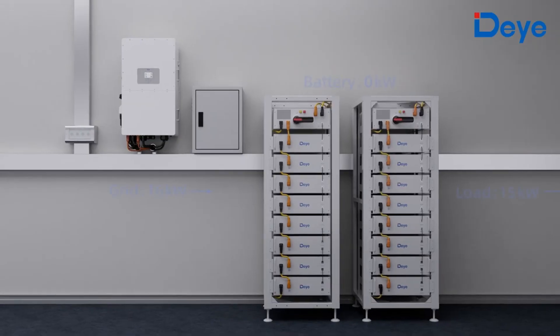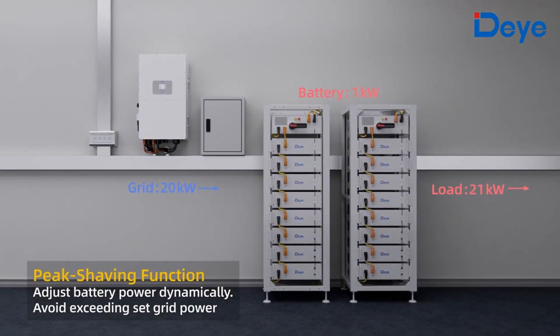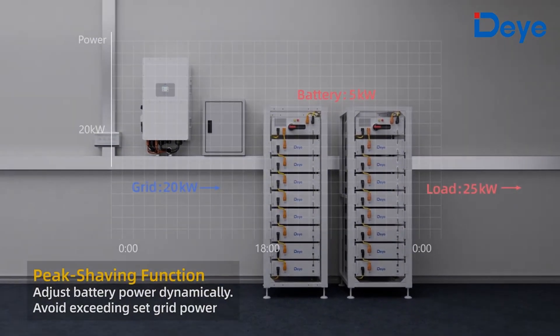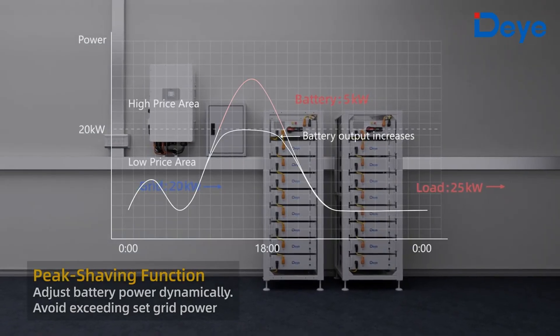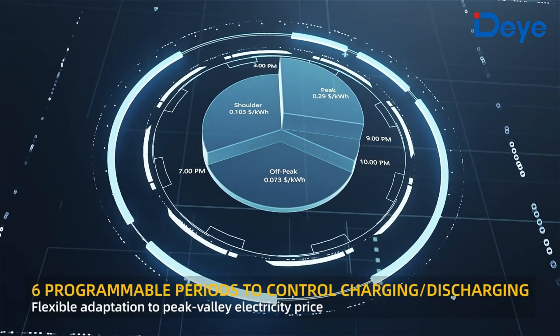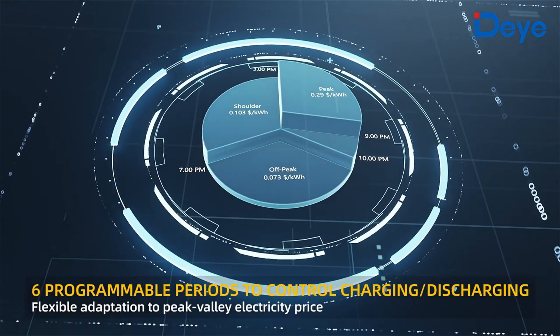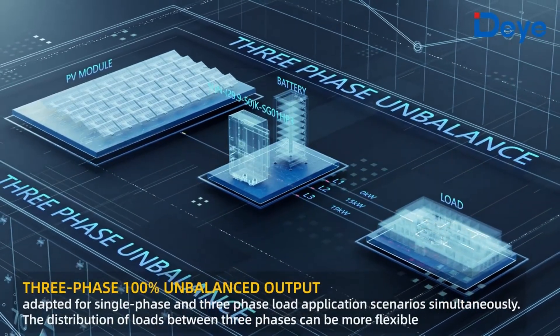The peak shaving function dynamically adjusts battery power to avoid exceeding the set grid power. Six programmable periods allow control of charging or discharging, and three-phase 100% unbalanced output is supported.